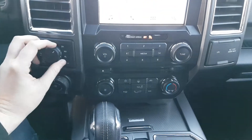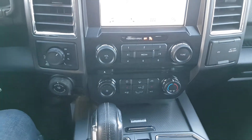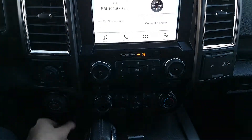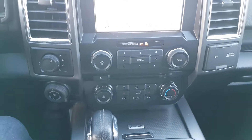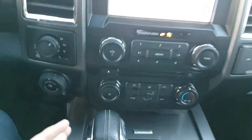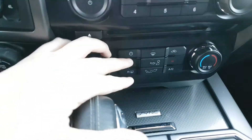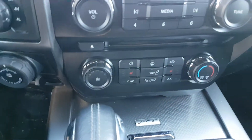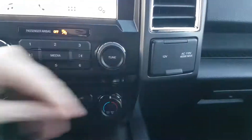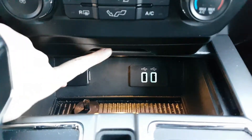Down below we have the drivetrain selection on the left where you can switch between two-wheel and four-wheel drive with that locking differential. You also have your pro trailer backup assist below that, and your trailer brake assist below that. In the middle you have your volume and tuning controls as well as your other audio controls. Down below you have your climate controls including heated seats for both the driver and passenger, and rear defrost. Off to the right you have a 12 volt and a 110 volt outlet, and inside this sliding compartment you have a 12 volt and two USB connections.